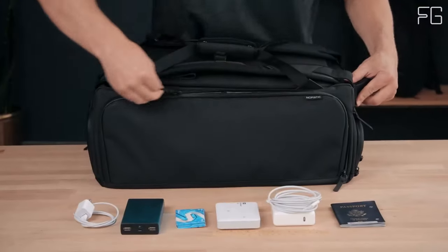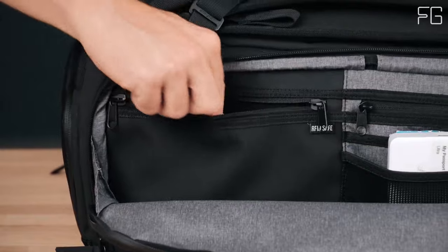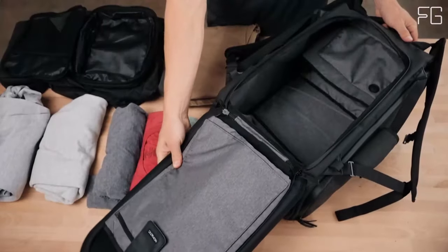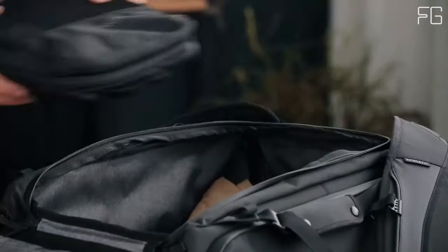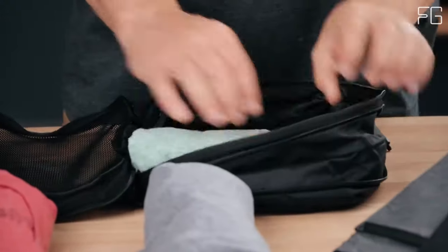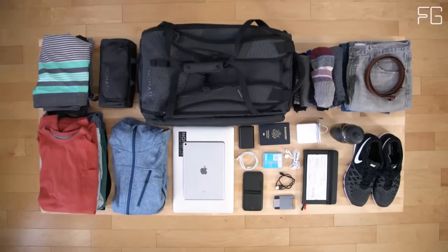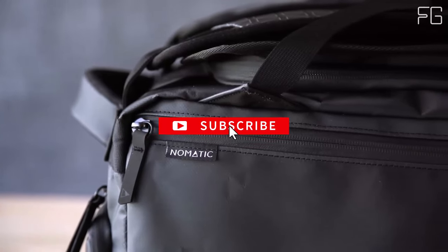It's the ultimate travel companion, accommodating all your essentials whether you're flying or hitting the road. With over 20 innovative features, this travel bag is a true game-changer, thoughtfully designed with specialized pockets for shoes, liquids, and tech. The TSA-ready laptop sleeve lays flat, allowing you to leave your laptop safely inside the bag during security checks. Plus, the TSA-compliant and anti-theft design provides peace of mind by keeping your belongings secure throughout your journey.